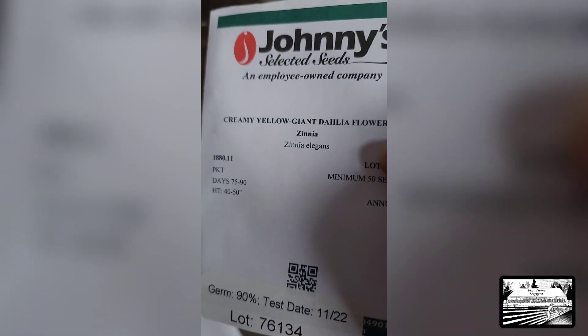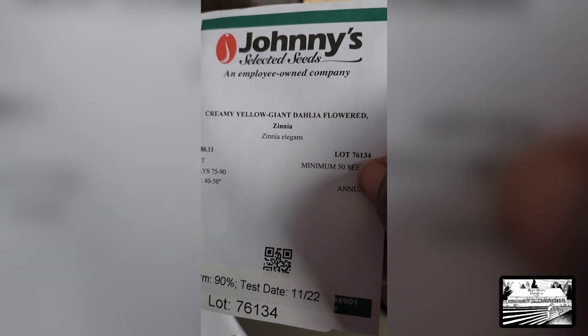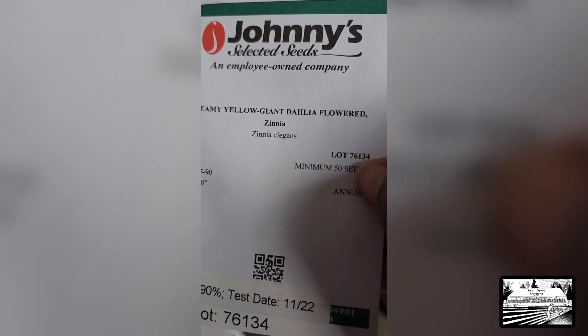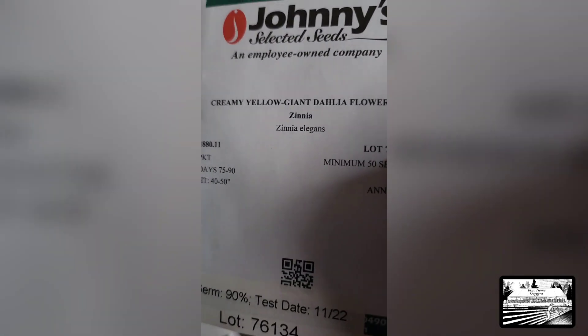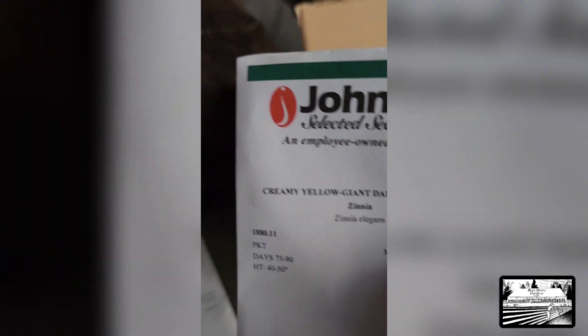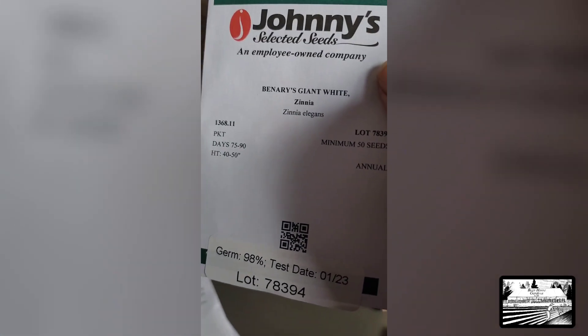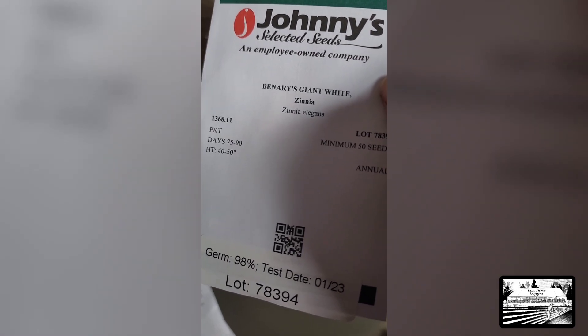And we have some more flowers — Creamy Yellow Giant Dahlia Zinnia. It's not a dahlia, but it's really big, like one. I think that's why it has that name. I'm surprised at the germination rate for a zinnia because they're usually like 95–97%. And another zinnia — that one's 98% — Giant White Venerase. Giant white. These flowers, going man!